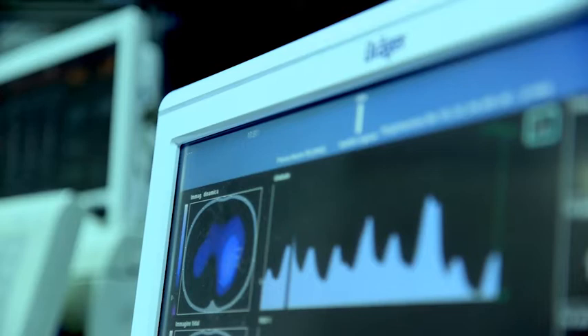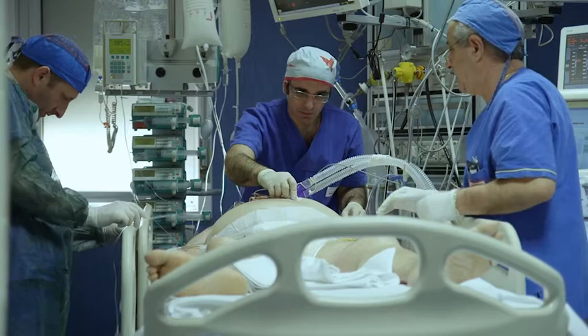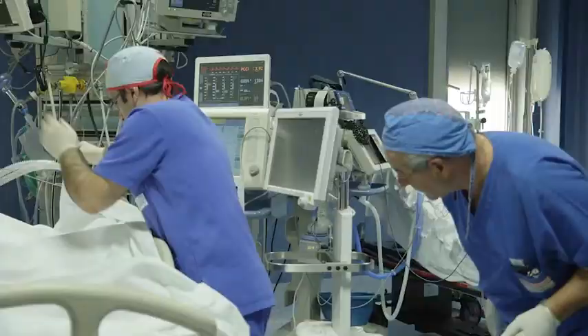At a later stage, which is where we are right now, we're applying Pulmovista to patients with very serious respiratory problems. On these patients, the use of Pulmovista gives us two main opportunities. The first is to set the tidal volumes in a more individualized way. This is probably more appropriate than what was done empirically, based on the NIH protocols and therefore on six millilitres per kilogram of ideal body weight.